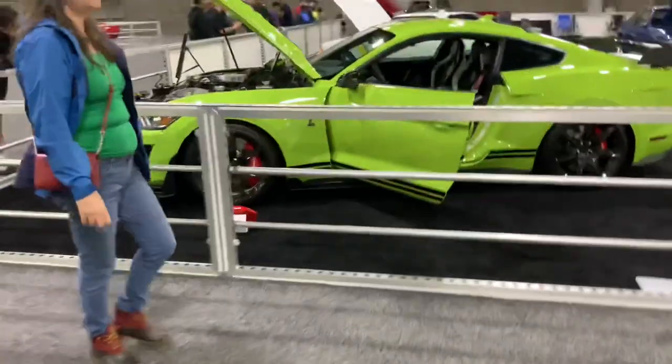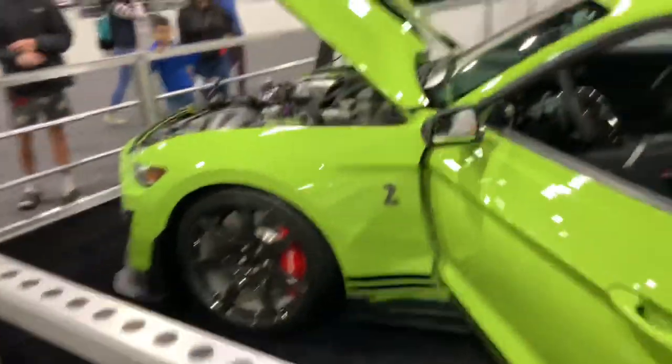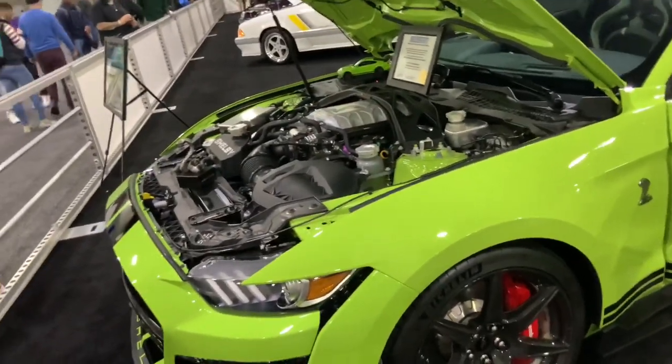And over here is the Shelby GT500 — doors are open so you can see the inside of it. Supercharged as well — gotta love that beautiful V8 in there.